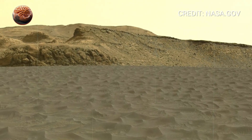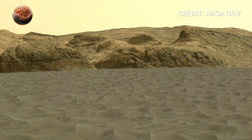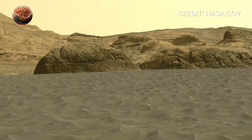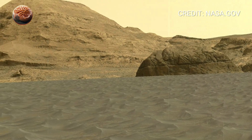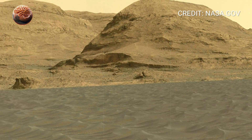Some were created when wind carved the land, others formed when water once flowed here, settling into ponds and channels. Scientists study these layers because they record the story of a planet that changed over billions of years.